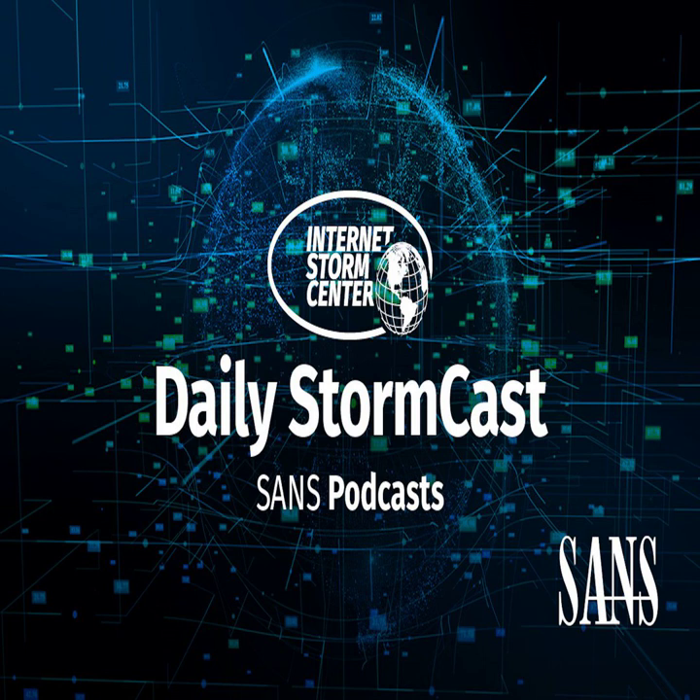Hello, welcome to the Wednesday, September 29th, 2021 edition of the SANS Internet Storm Center's Stormcast. My name is Johannes Ulrich and today I'm recording from Jacksonville, Florida.